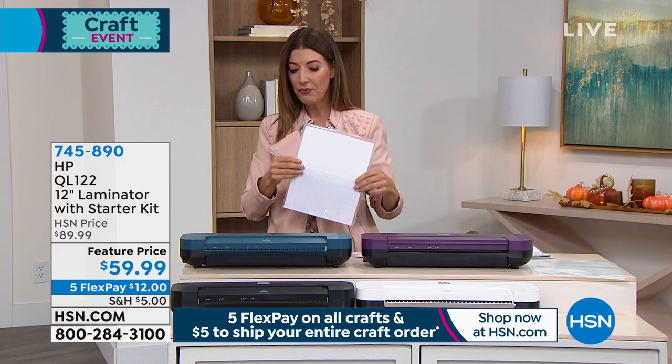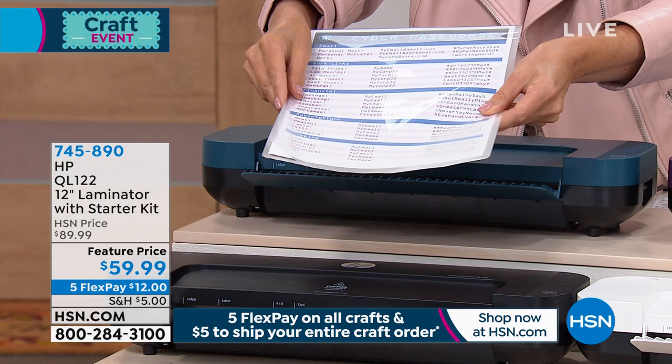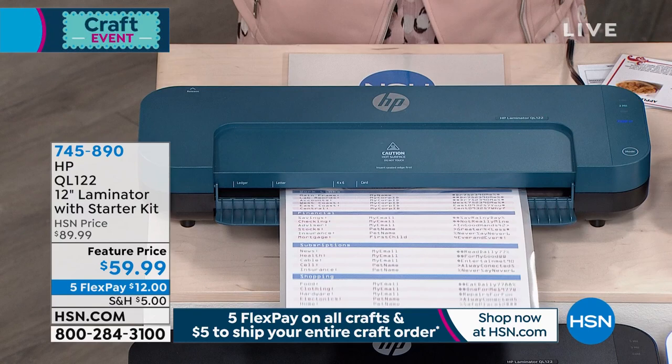I'm going to laminate something for the very first time live on television — drum roll please. Laminating for the first time. I just put a document in the pouch — like a phone list, a family contact sheet, the one you're always grabbing and sharing. I'm going to just put it in the pouch and then set it in the machine. I don't have to do anything — I didn't touch a button. All I did was turn it on. It warms up really, really fast, so you're not waiting for hours.